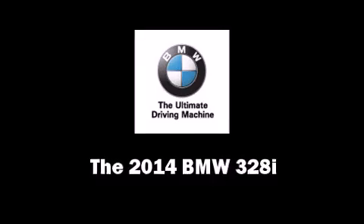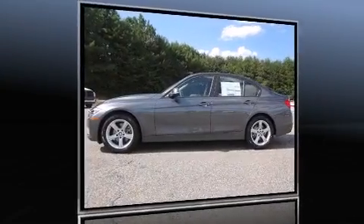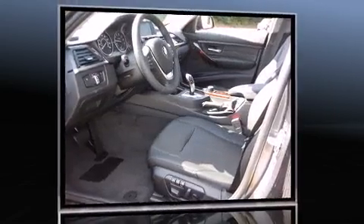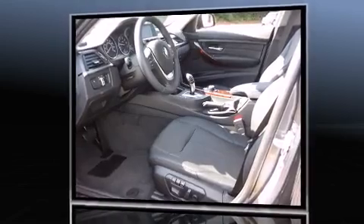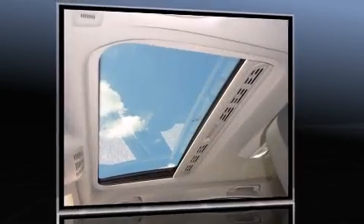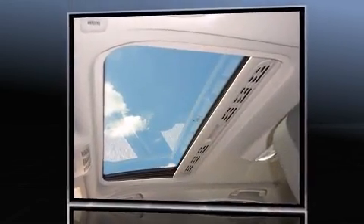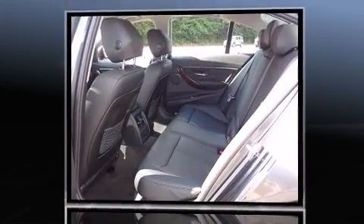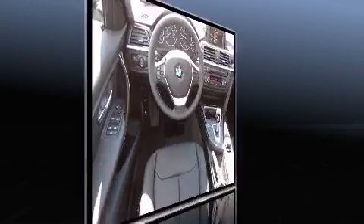Treat yourself to a test drive in the 2014 BMW 328i. It features an automatic transmission, rear-wheel drive, and a two-liter four-cylinder engine. A turbocharger is also included as an economical means of increasing performance.